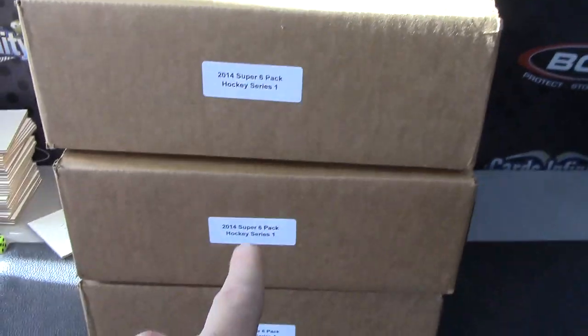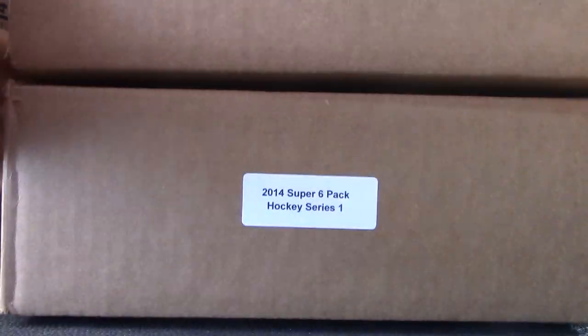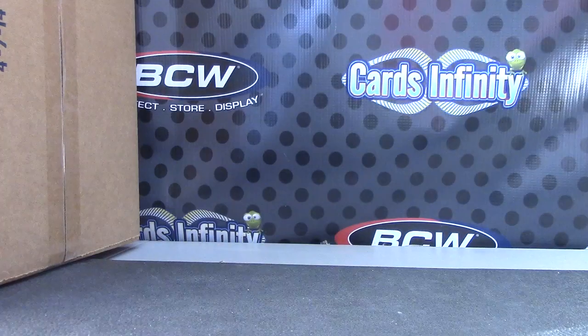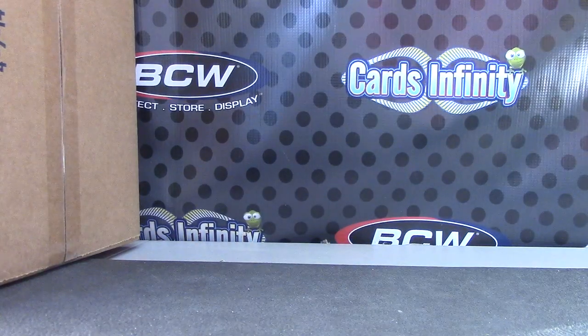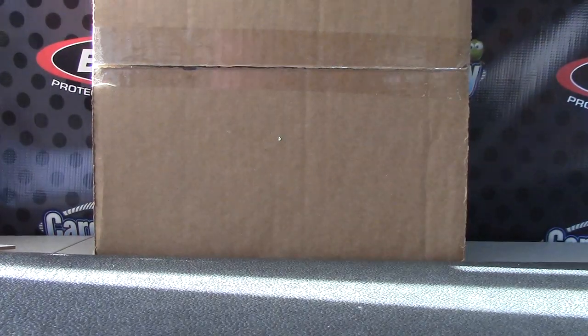One, two top, three, four middle, five, six bottom. See which case — one, two top. I'm not sure if these have box toppers or not, I don't remember reading that. Show the case real fast. But if they do, it would be randomized to all people to get the boxes.